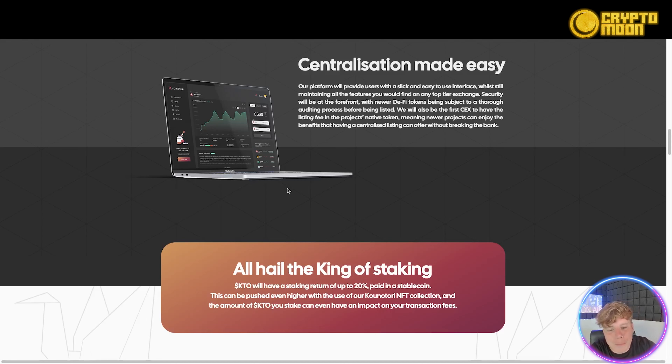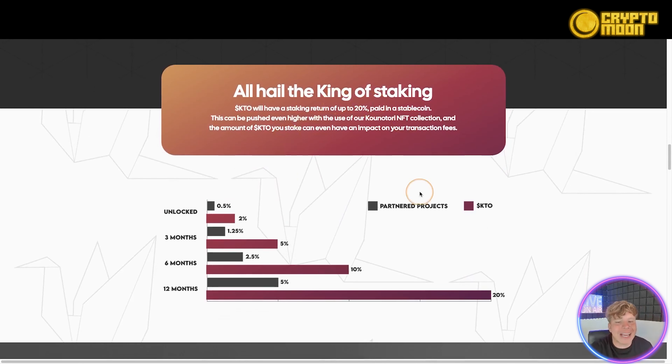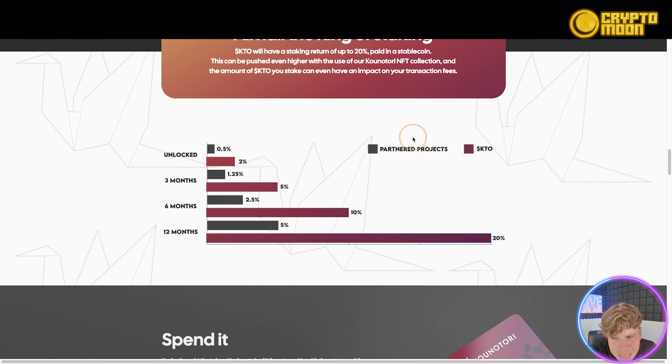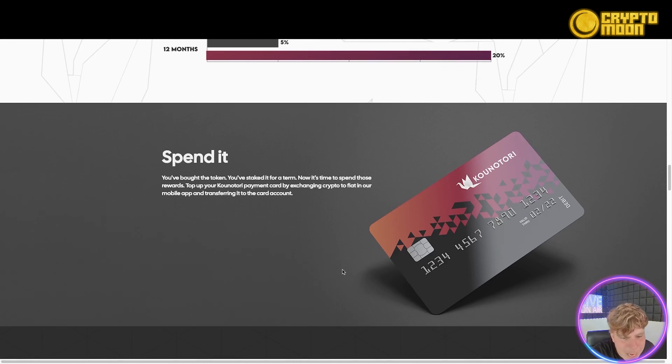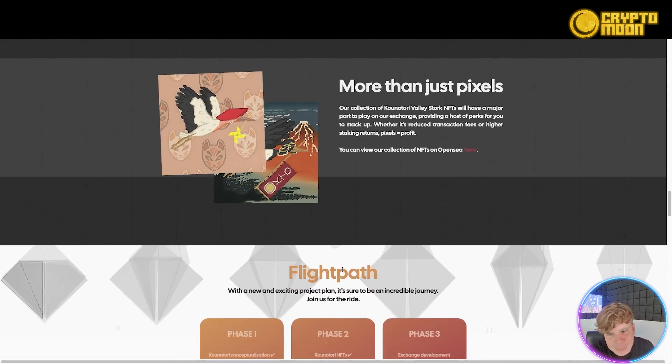All hail the king of staking — they will have a staking return of up to 20% paid in stablecoin, and it can be pushed even higher with the K Notori NFT collection, with partner projects and more. Staking terms range from 0.5 months, 2-3 months, 5-6 months, up to 10 and 12 months — the rewards get bigger the longer you stake. Once you've staked for a term, you can spend those rewards by topping up your Canotori payment card, exchanging crypto to fiat in their mobile app.